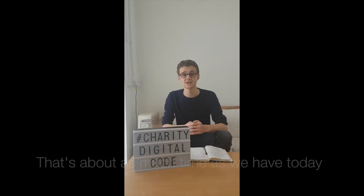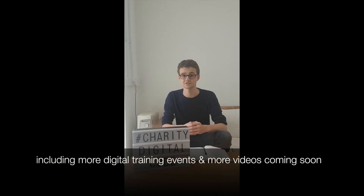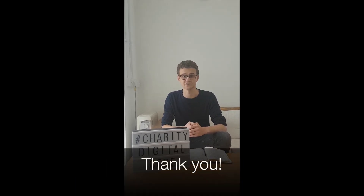That's about all the time we've got for today, but we'll be doing a lot more to support the Digital Code of Practice, including more digital training events and more videos coming soon. You can keep up to date with all of our stuff at SCC Coalition on Twitter. Thank you very much.